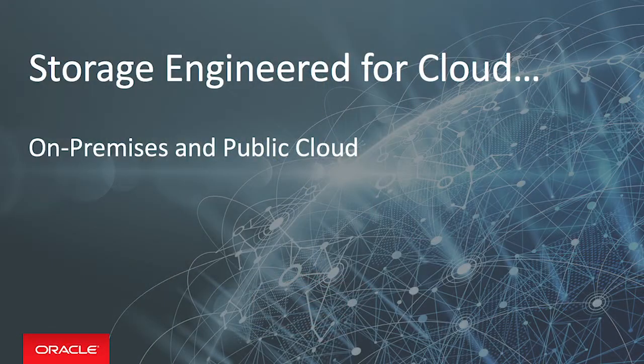Hi, I'm Kirsten Woods from Oracle. It's no surprise that cloud is impacting storage decisions, but what does it mean to have storage that's really ready for cloud? We think a couple things are important when it comes to storage that's successfully engineered for cloud. First, you'll want to ensure that you are able to take a unified approach to cloud, which means you need storage that extends what you're doing on-premises to the public cloud.